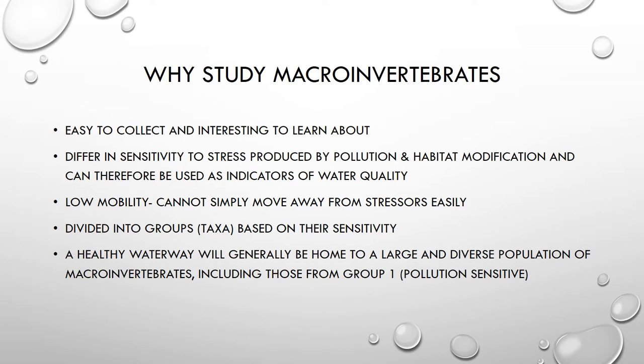But more importantly, the reason we study them is because we can learn something about the water quality by studying what types of macroinvertebrates we find in a body of water. These macroinvertebrates have been studied extensively, and we know a lot about how sensitive they are to different types of pollution and modifications in their habitat. So based on what you find, you can determine how clean that body of water is.